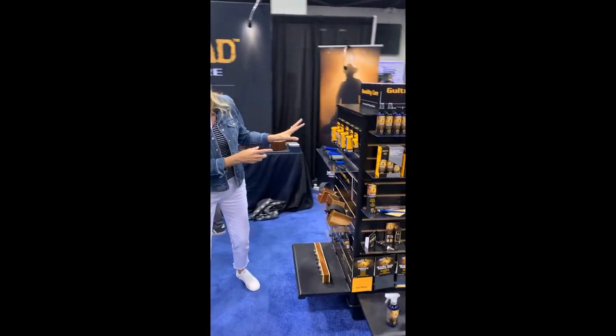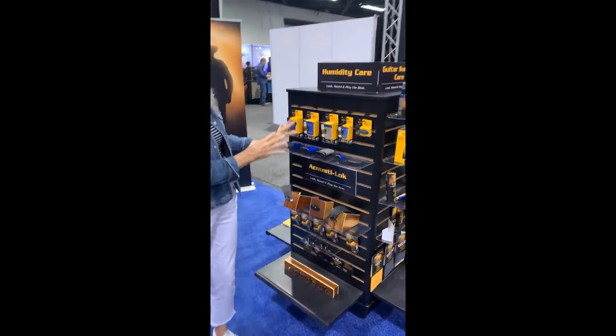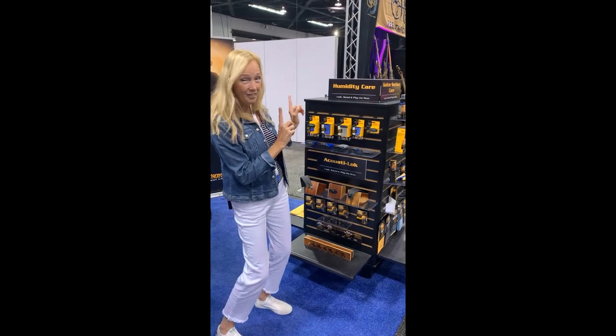Look at this — they've got a whole fantastic humidity system and there's even more. Check it out over here, follow me. It's a big booth.